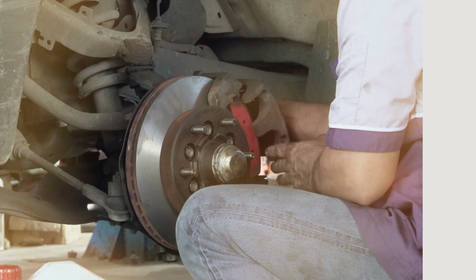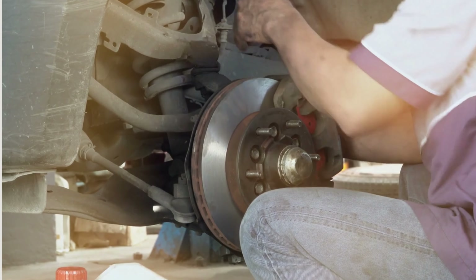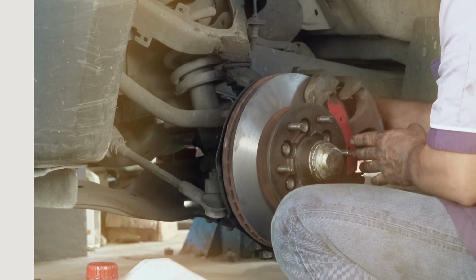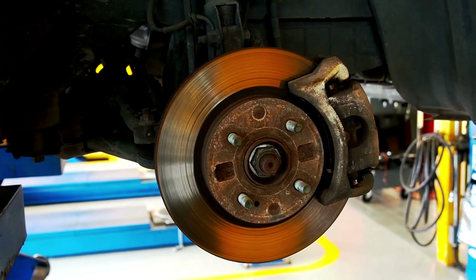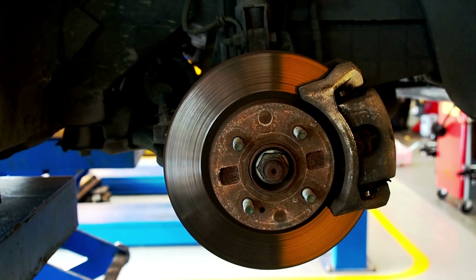From precision engineering to unrivaled durability, these pads mean business. Say goodbye to brake fade and embrace ultimate confidence in every stop. Unleash the true potential of your Sierra 1500 with Power Stop Brake Pads.